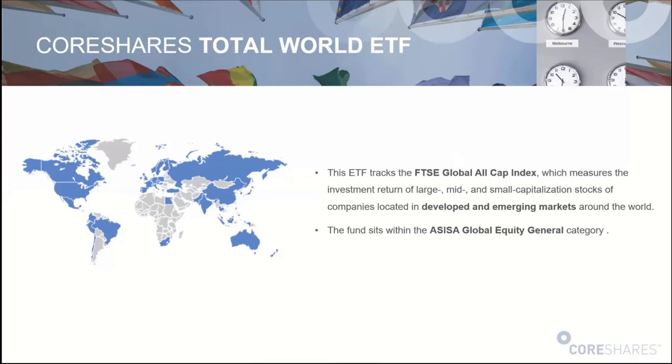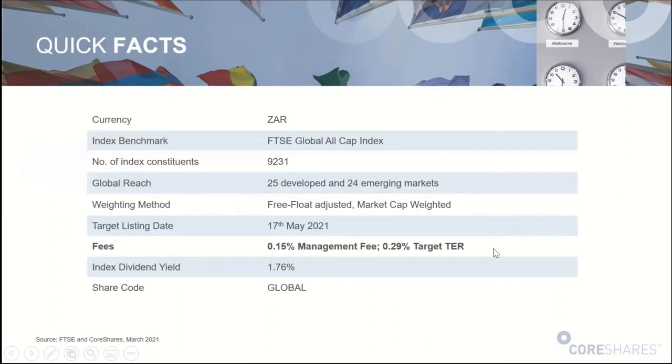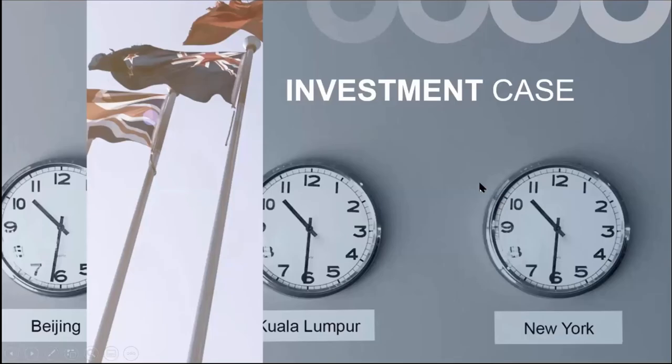The CoreShares Total World ETF tracks an index called the FTSE Global All Cap Index. It's an index that represents both developed and emerging markets. Developed markets are your typical large established economies, whereas emerging markets are your higher growth economies in less developed parts of the world — your Chinas, Brazils, Indias, South Africa — while developed markets include the USA, UK, France, and so on. This Total World ETF combines both developed and emerging markets, and further looks at not just large cap stocks but large, mid, and small cap stocks. It's a really broad-based coverage and aims to cover the whole market — a first of its kind in the South African market.